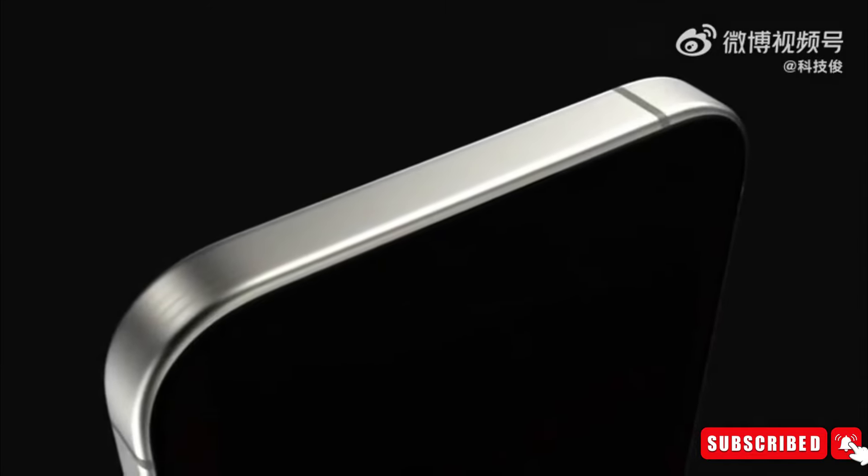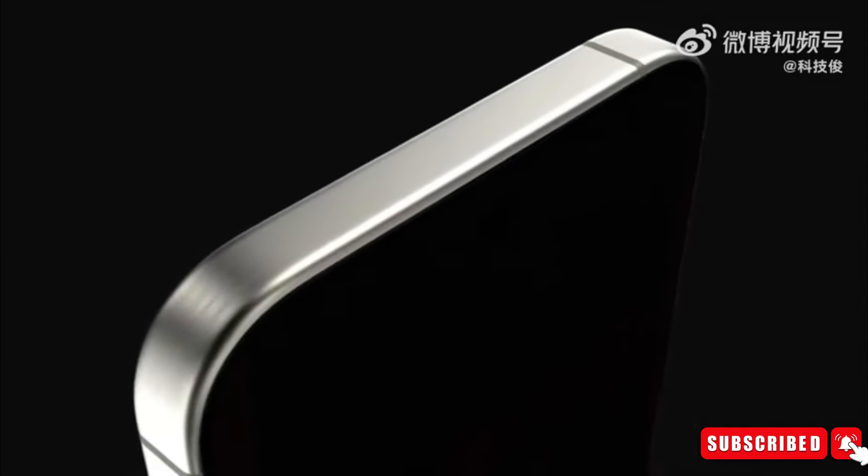The anticipation for the iPhone 16 series launch is mounting as we edge closer to the 2024 Apple Autumn Conference. Despite being six months away, leaks and rumors have already flooded the internet, offering a glimpse into what to expect. Today, we've received some significant leaks regarding the highly anticipated iPhone 16 series, so let's look at the explosive information.